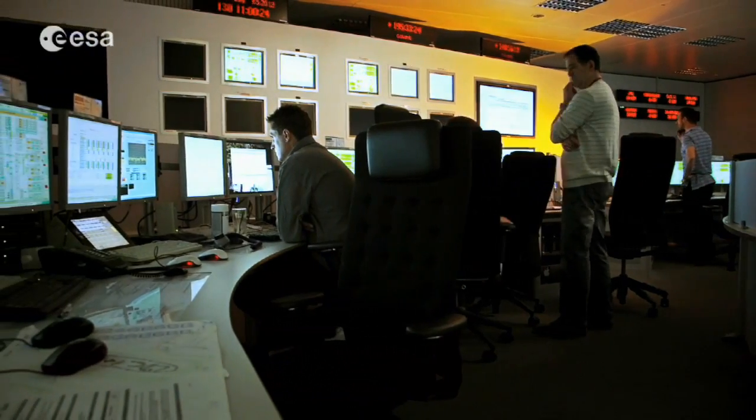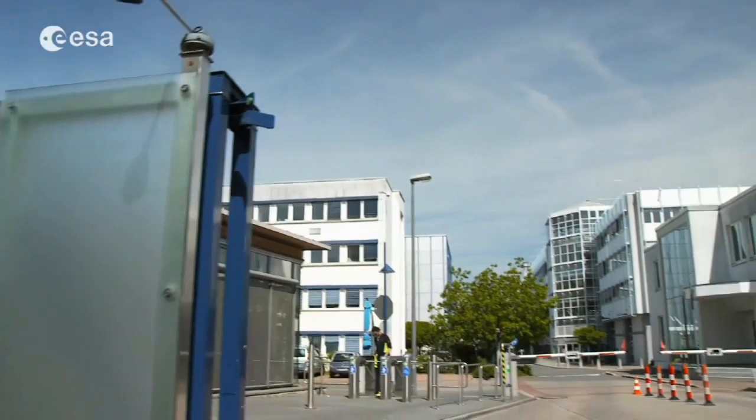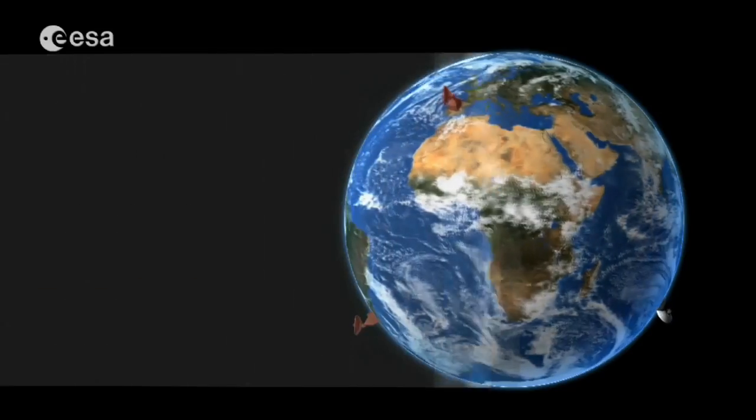What I'm responsible for day to day, since many years now, is the monitoring and control of the ground stations that we have. This means we have a centralized system here at ESOC that is able to schedule and send commands to the individual ground stations on how to prepare and configure for the next spacecraft pass. We need to talk to industry that prepares this equipment for us and agree on the protocols — the language that will be spoken — and the functionalities that need to be covered by this monitoring and control system.